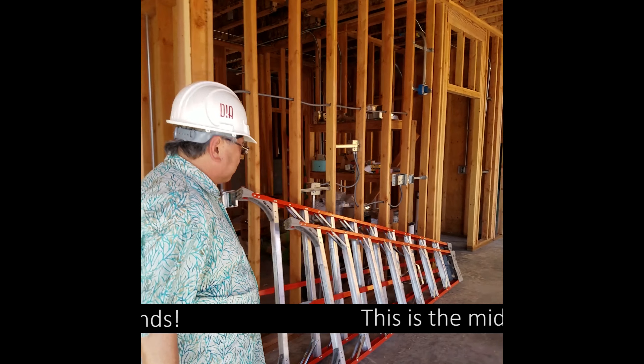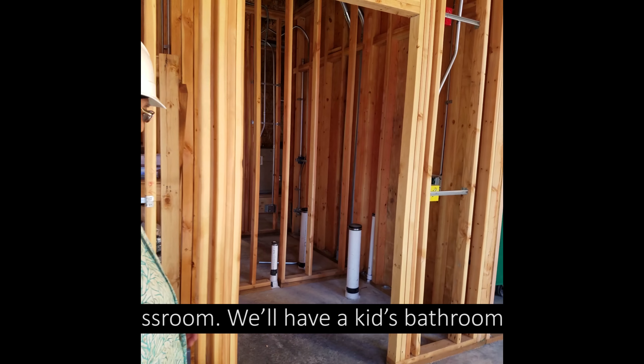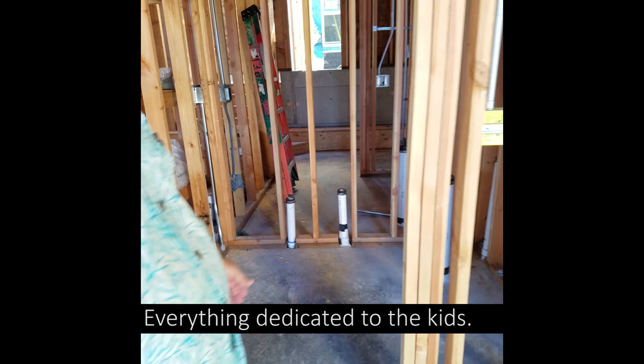This is the middle classroom. Like every classroom, we have a kids' bathroom — that's where the toilet is going to be, that's where the sink is going to be — specifically dedicated to the kids.